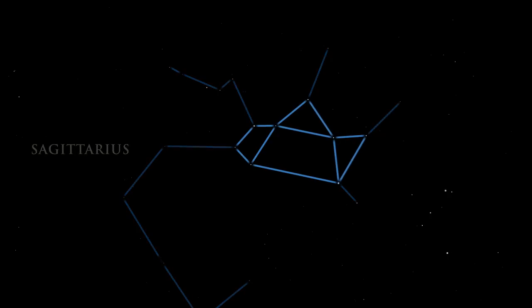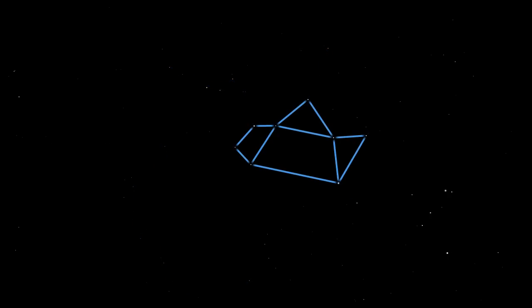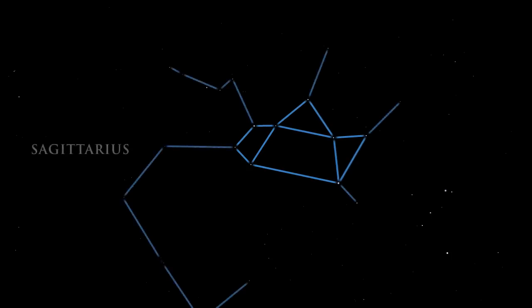Look for Sagittarius by finding the group of stars commonly known as the teapot. The handle, top, and spout are easy to find. Under dark skies, the Milky Way seems to rise out of the teapot's spout. Many deep sky targets reside in this area of the summer night sky.